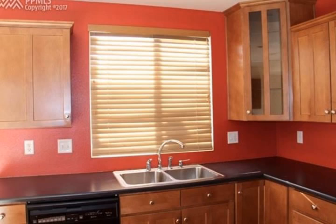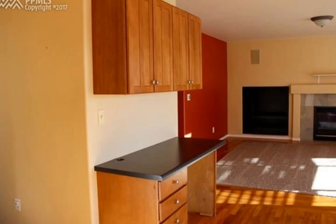Three living areas in this large home. Living room and family room on the main level with a cozy gas fireplace.